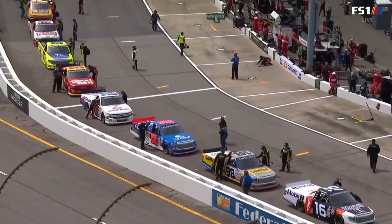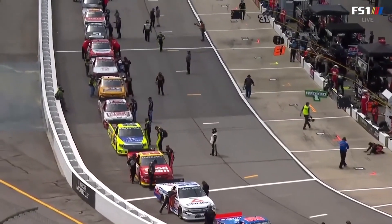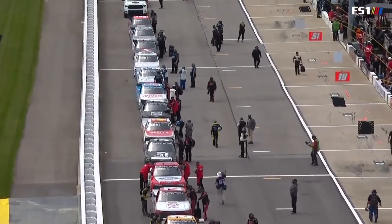And now, race fans, for those most famous words in motorsports, please welcome proud owner of a 2021 Toyota Highlander and VIP customer of Haley Toyota of Richmond, Travis Kaiser. Drivers, start your engines.